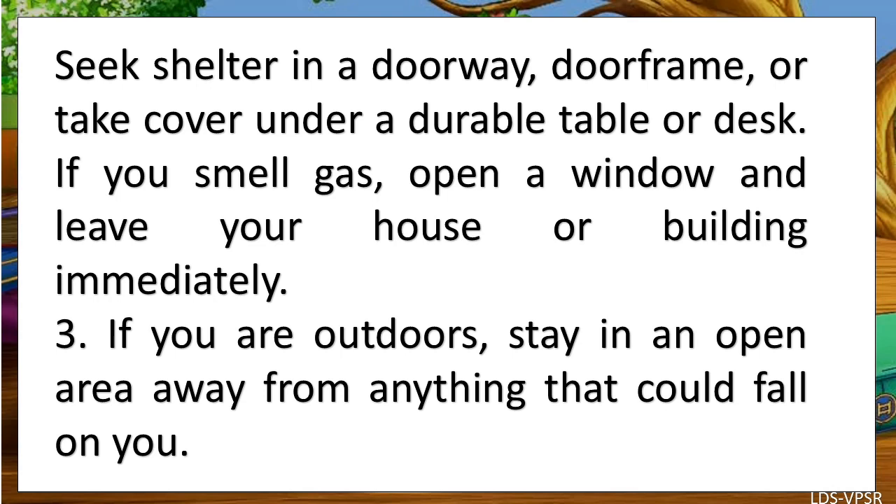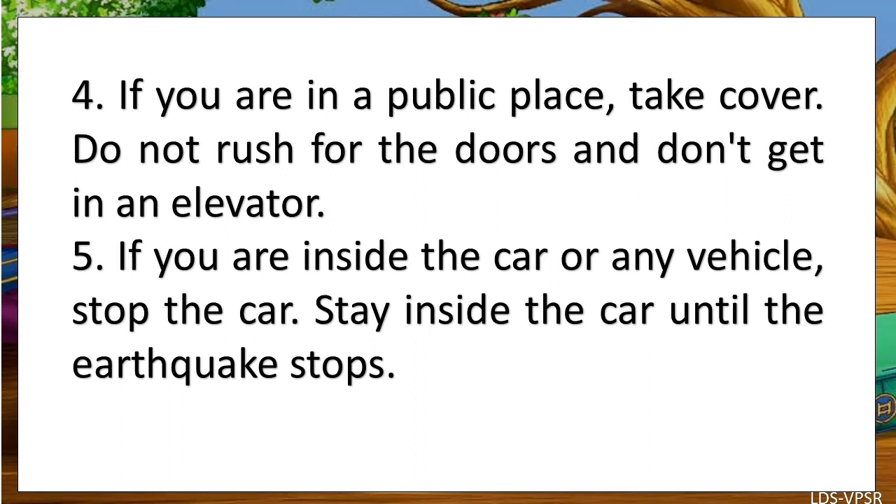If you are outdoors, stay in an open area away from anything that could fall on you. If you are in a public place, take cover. Do not rush for the doors and don't get in an elevator. If you are inside a car or any vehicle, stop the car and stay inside until the earthquake stops.